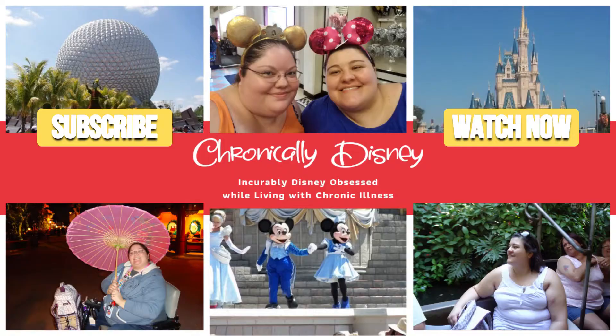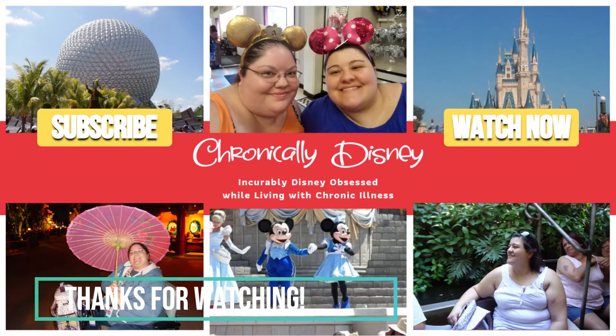That's it for this month's Bibbidi-Bobbidi Boxes. I hope you enjoyed watching it. If you did, hit the thumbs up button, and don't forget to hit subscribe and the bell icon so you know whenever I post a new video. Thanks so much for watching — have a great day.